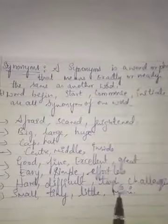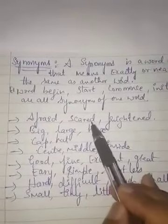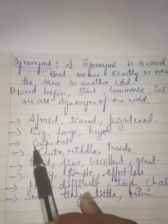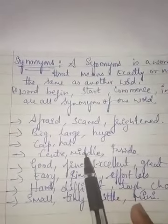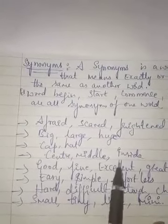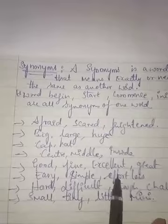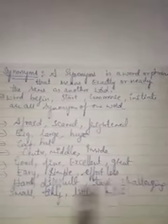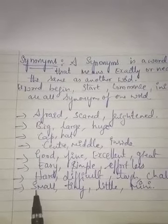Let's recall once again: for 'afraid' you can use scared or frightened. For 'big' you can use large or huge. For 'center' you can use middle or inside. For 'good' you can use fine, excellent, or great. For 'easy' you can use simple or effortless. For 'hard' you can use difficult or challenging. For 'small' you can use tiny, little, or mini.